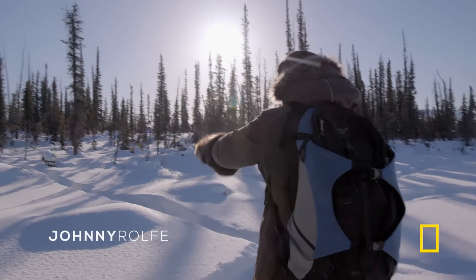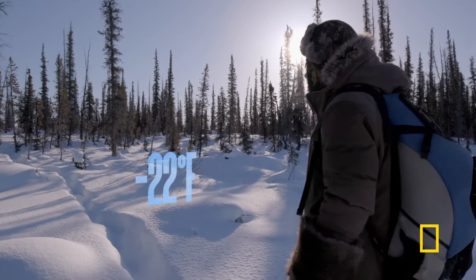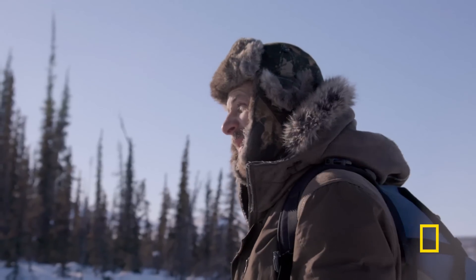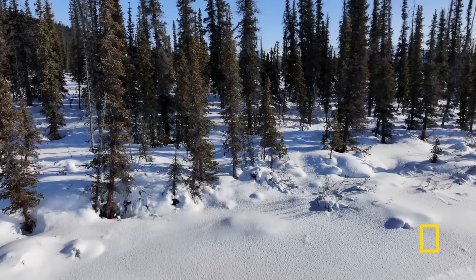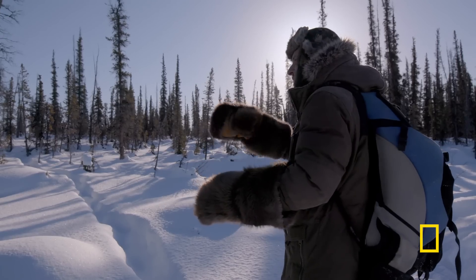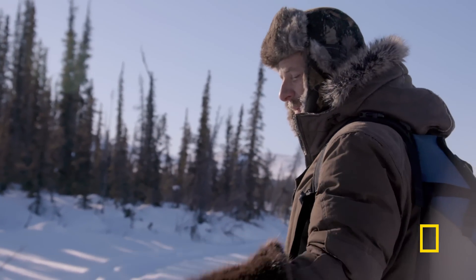This is what I'm looking for right here — a natural game trail. The animals continue to use this because the snow is so deep. They take advantage of any sort of natural trail that they make. And being on the border of this lake, there's a lot of natural cubbies for me to set some traps, but I have to be able to find them. So I'll take advantage of the bank of this lake and this game trail.